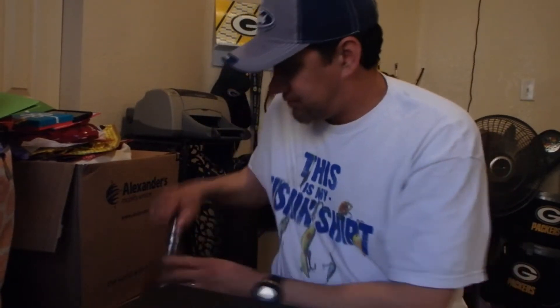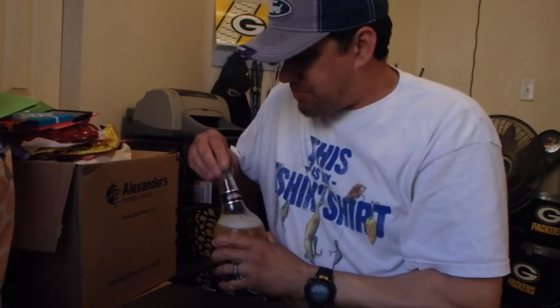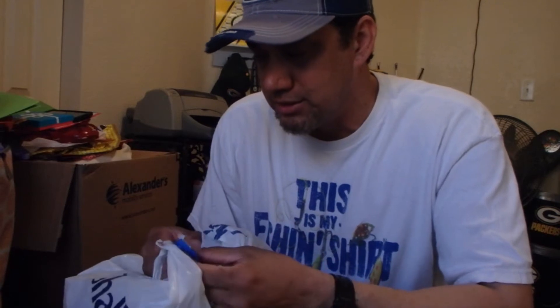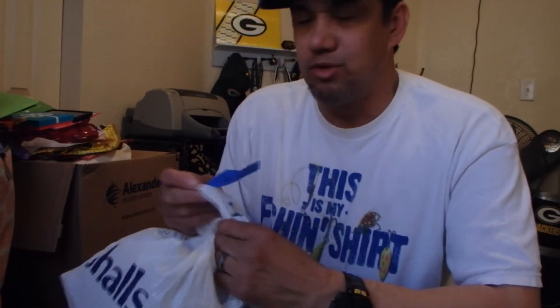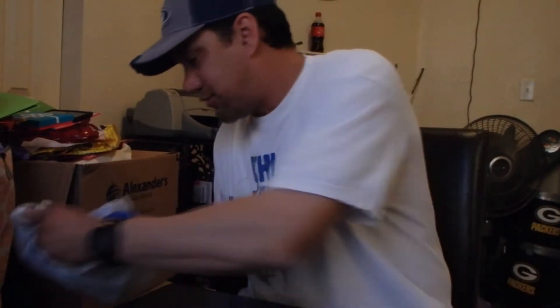So my first bag — I even wrote on here what it was because I have so many. This is the one from Dick's Sporting Goods. Let's start off with this.